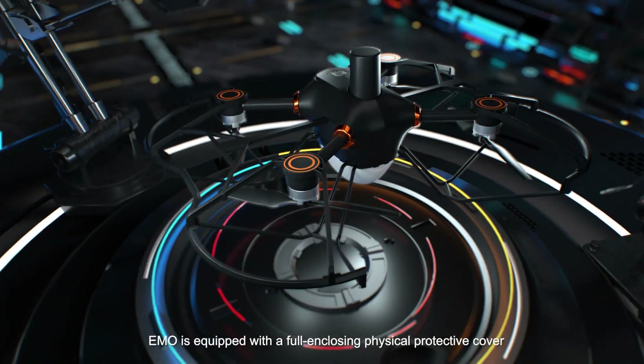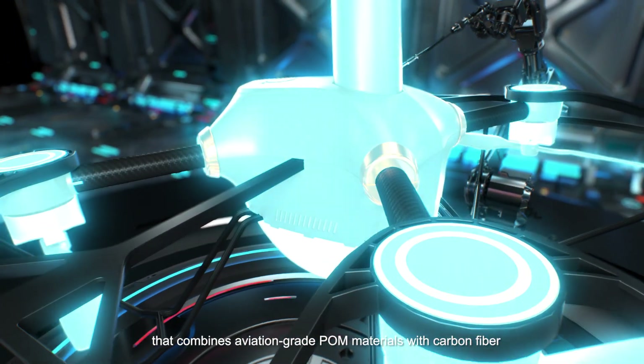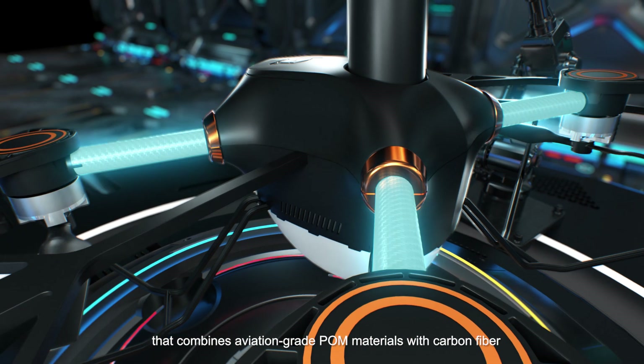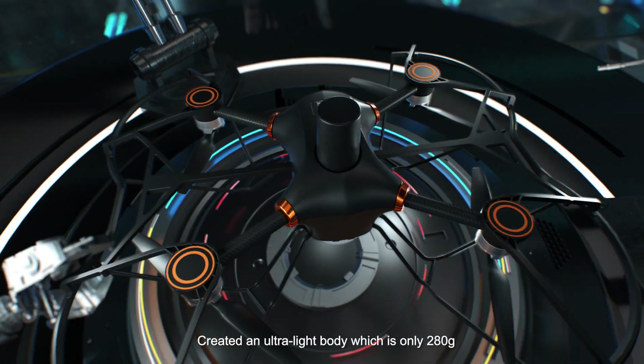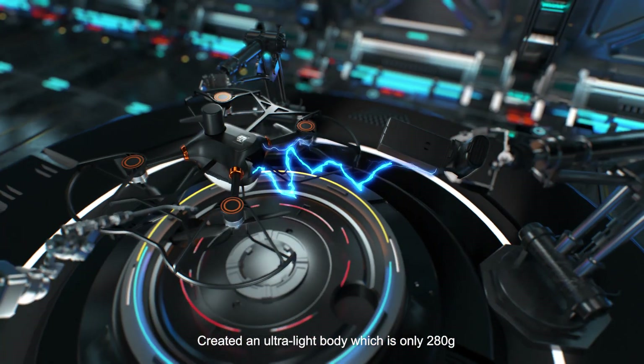EMO is equipped with a folding and closing physical protective cover that combines aviation-grade polymer materials with carbon fiber, creating an ultra-light body which is only 280 grams.